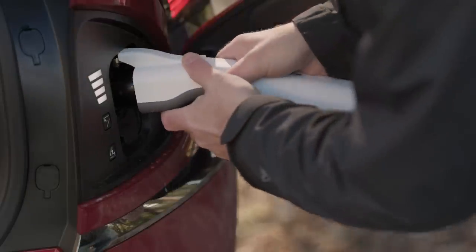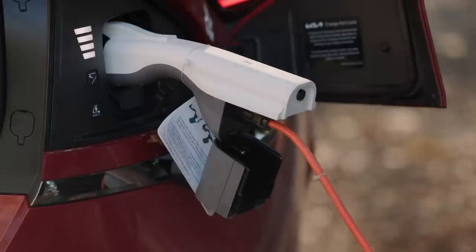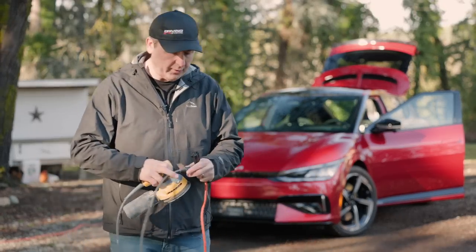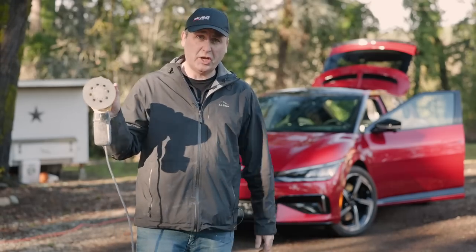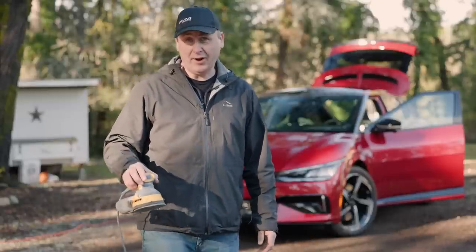Speaking of charging, the Kia does have one party trick I kind of wish we'd see on every battery electric: the ability to act as a power station. Because the EV6 also acts as a generator, just tap off its battery, plug in your tools, and you're good to go. It even has enough power to charge another electric car.